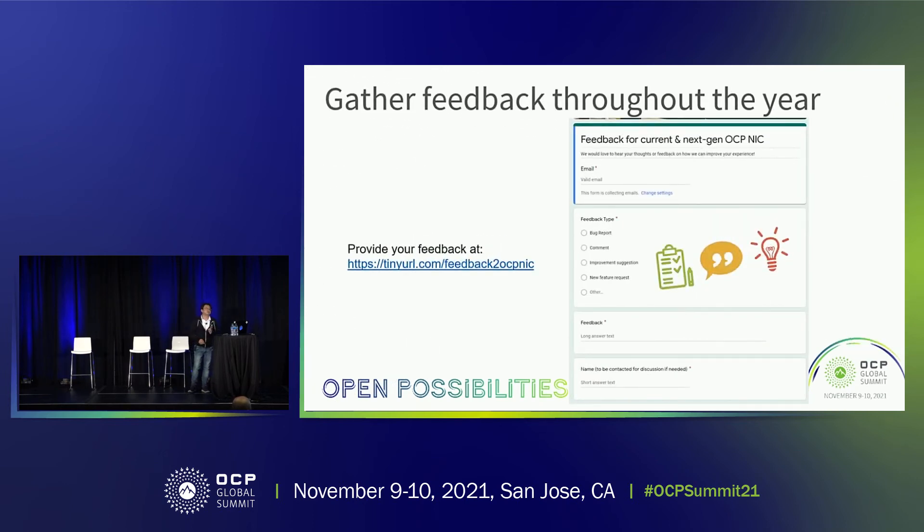In the past, we gathered feedback through monthly meetings and an annual survey. But now, we need continuous feedback from the community. We have a Google Form — available via a tiny URL called 'feedback to OCP NIC' — where you can file a bug report, give a comment, submit a wishlist item, or suggest improvements. Feel free to use it so we can capture everything in our discussions and backlog.